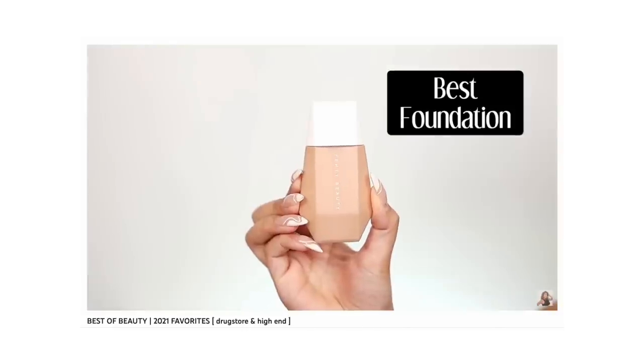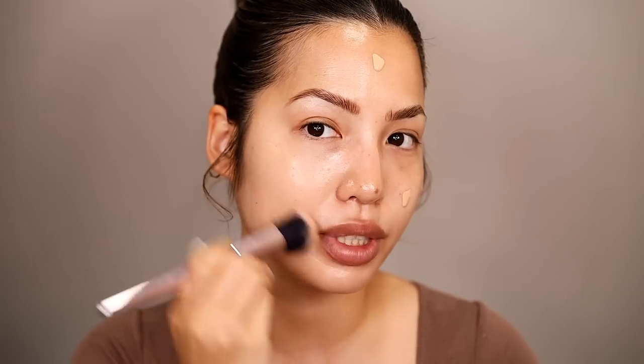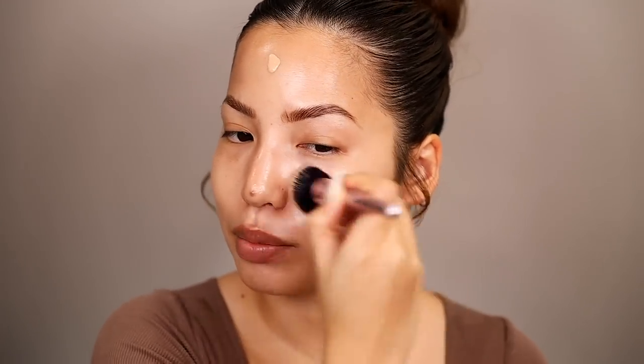Now that we've done our skincare recap, let's start with our base. We're going to use my favorite base product from the line — I reviewed this and named it the top high-end product of 2021 when it released on my channel: the Easy Drop Blurring Skin Tint in shade four. As its name says, she just be easy. Shade four is perfect for me this time of year; I go up a shade in summer.